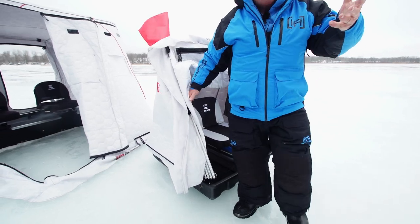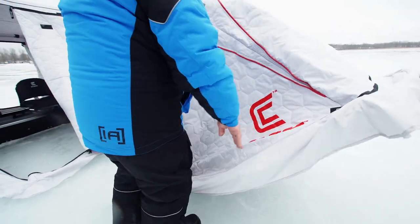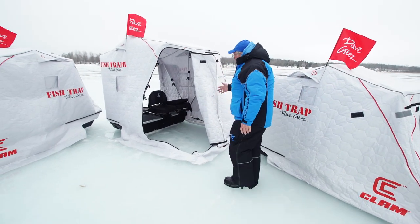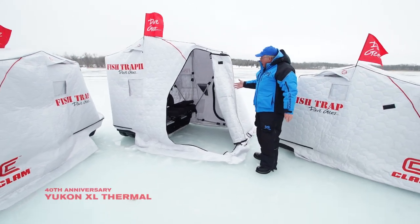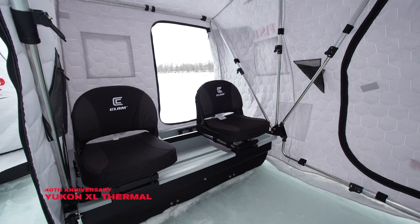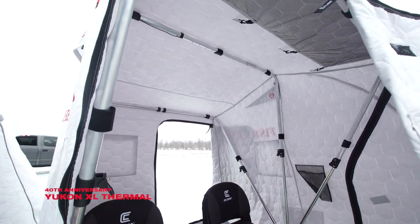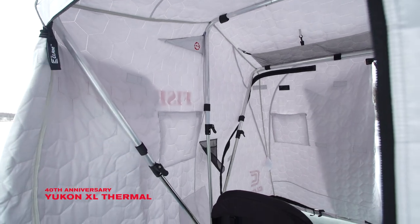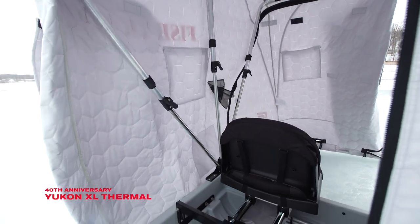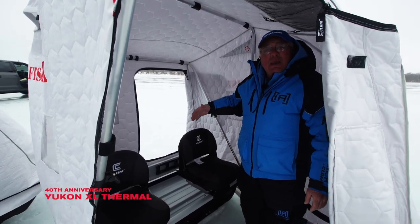Some of the improvements made after 40 years of fishing out of these things — you can flip it up and down easily just like before, but we've made them a lot bigger. We've got comfortable seats in them now. You can sit in these and slide them around. It's very, very comfortable to be inside one of these houses — out of the wind. This is a bigger house, not so much mobility, but comfort.